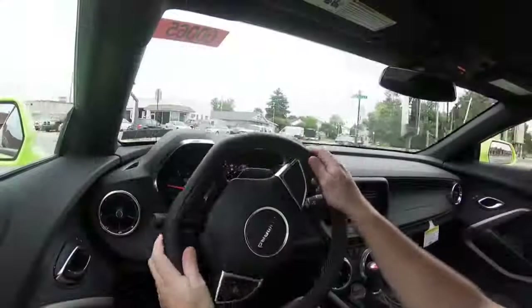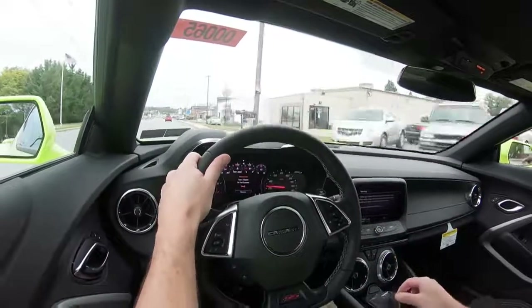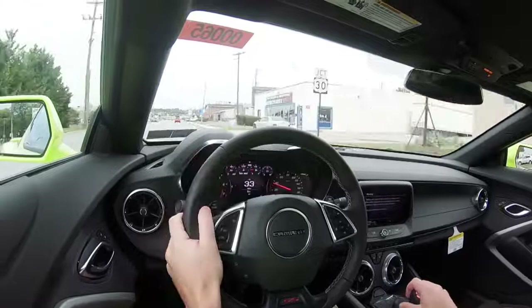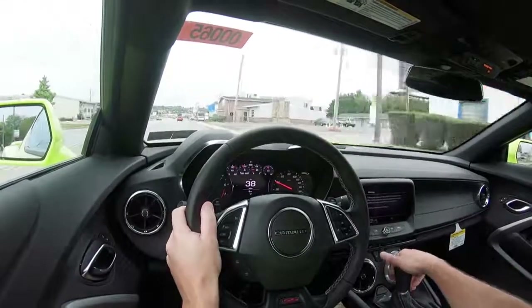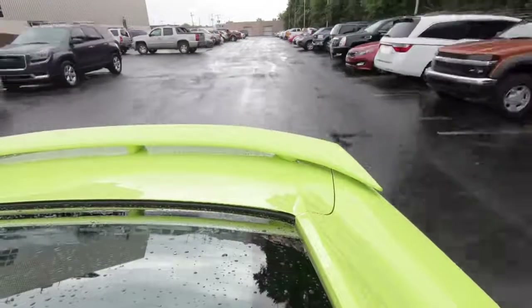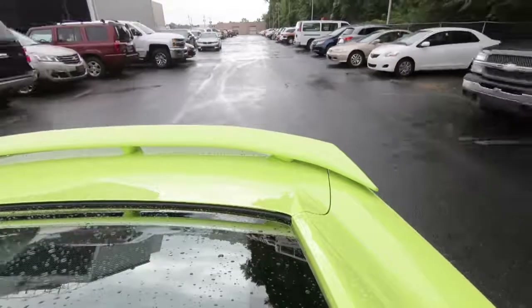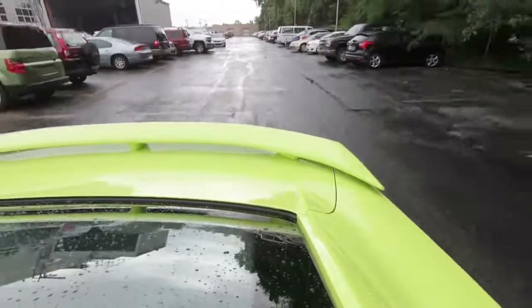The way that active rev matching works is you can turn it on or off. If you want to turn it on, simply hit the paddle shifter on the right. If you want to turn it off, simply hit the paddle shifter on the left. There is also an optional 10-speed automatic with paddle shifters that adds an additional $1,595.